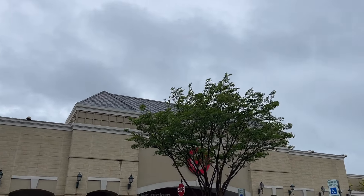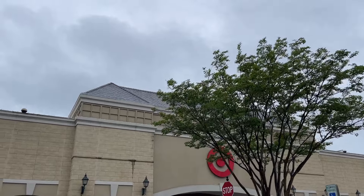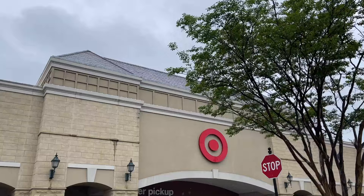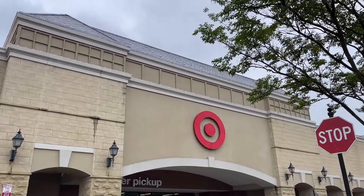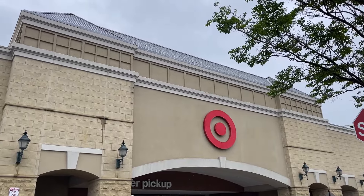Hello YouTube, it's your guy. We're not even inside Target and we got screaming kids, but luckily they're leaving, not coming in, so maybe it'll be scream-free on this toy hunt. Little Target run to see what we can find today here in the Carolinas.